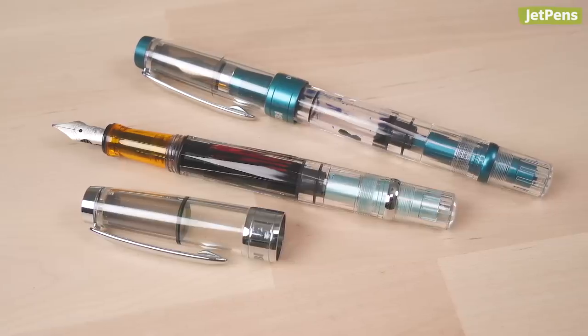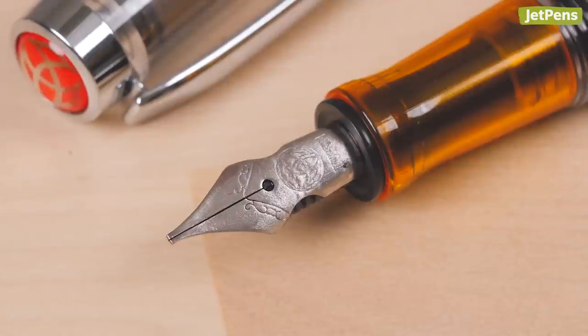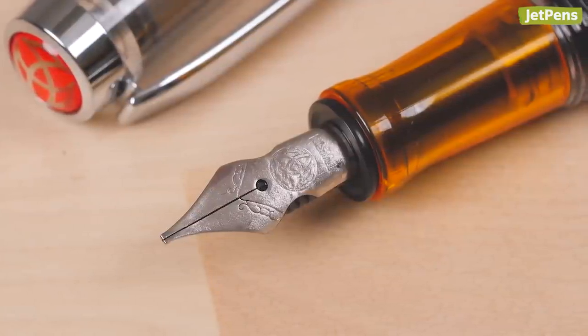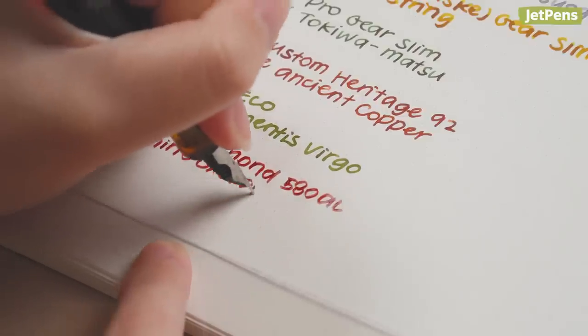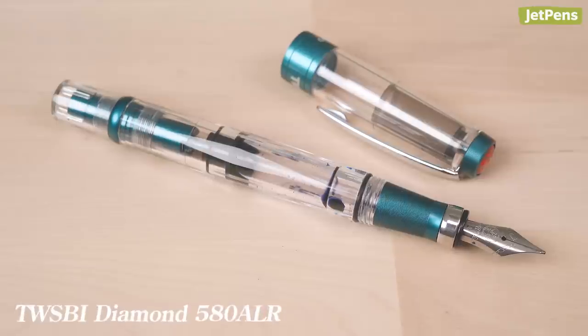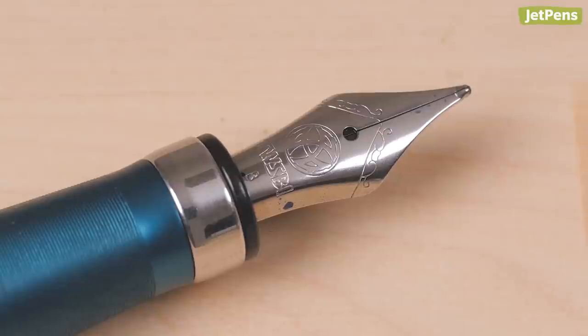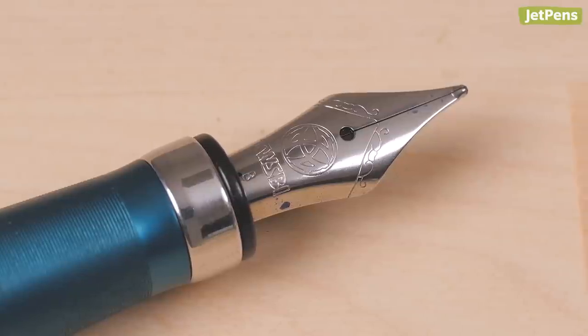I love the entire 580 lineup because they're just very affordable workhorse pens. You might notice that the grip section on the 580 AL is a different color — I bought a custom nib which only fit on the older TWSBI grip sections, so I just transferred it over to this pen. It's a really interesting soft italic that has a few quirks, but I like it overall. The 580 ALR has a broad nib which actually feels like a broad. Sometimes TWSBI's broad nibs are closer to mediums. TWSBI, if you're listening, I will personally buy a billion double broad nibs. Please.